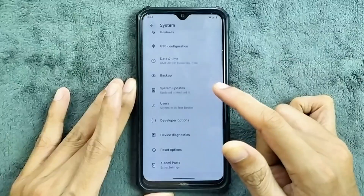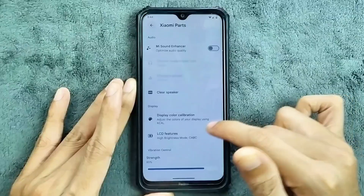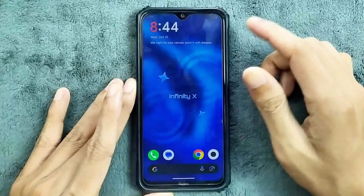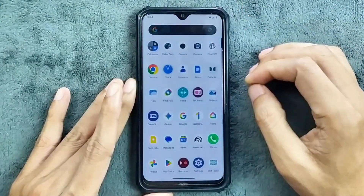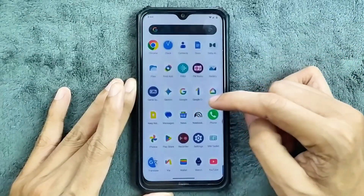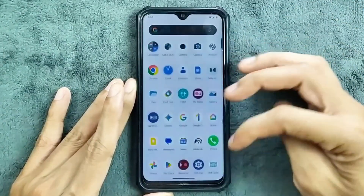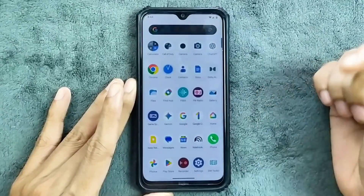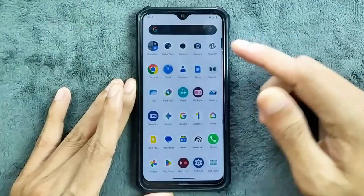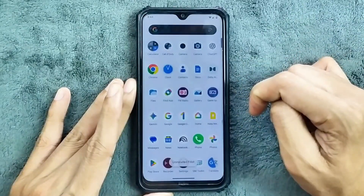In the system options, we do get Xiaomi parts — MI Sound Enhancer, display calibration option, vibration strength — and that's all, nothing much here. In terms of applications, this is a GApps build so we get a few applications, and I've found there is a lot of bloatware right now — like Fitbit, Notebook, Watch — I don't know why they included all these Google applications in the GApps build. There is a vanilla option available — you can flash vanilla and flush GApps if you don't like these applications, but you can also just uninstall them.